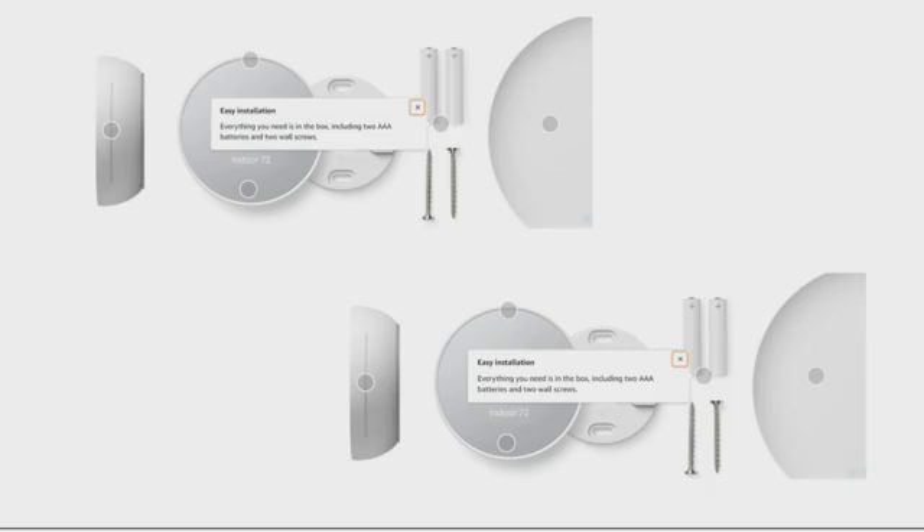Easy installation — everything you need is in the box, including two AA batteries and two wall screws. You basically just install it on the wall with the two screws and the batteries included, so you don't have to buy anything extra.